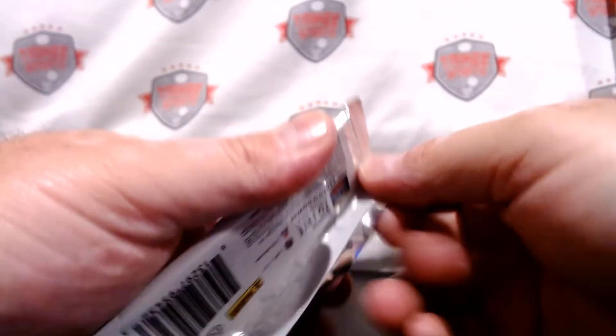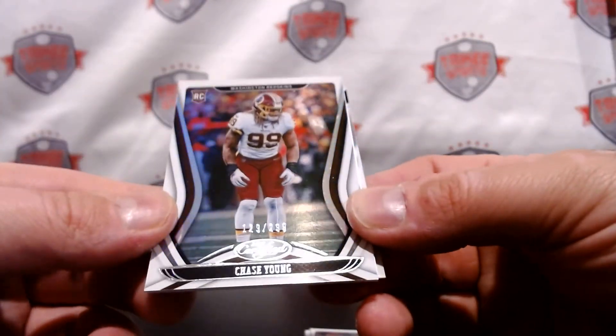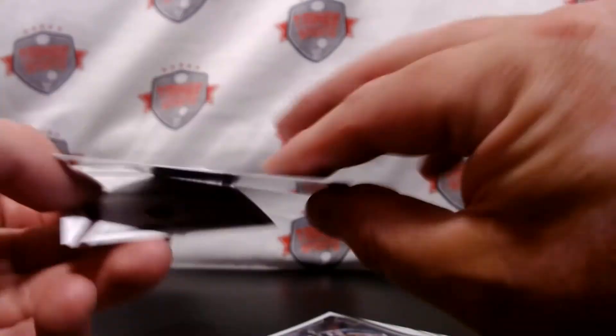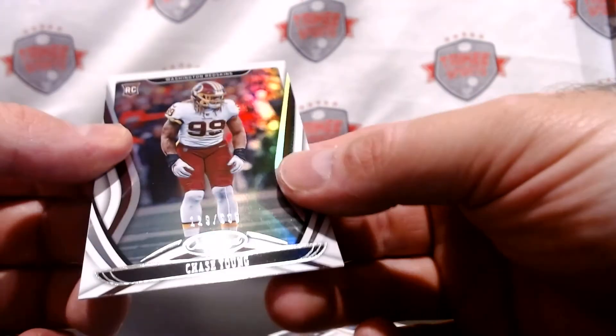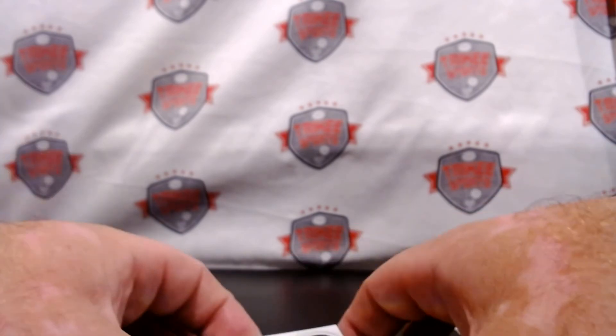Hits are all good — maybe it's an above average box. Last pack, let's see. We got Patrick Mahomes, Alan Robinson, Michael Thomas. Chase Young out of 299 — that is a thin card. Huh, interesting — this one feels a little different. And a Josh Jacobs Seal of Approval. There you have it, folks — that is 2020 Certified.